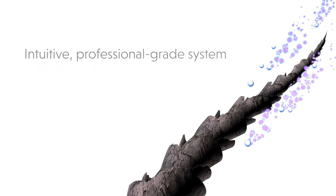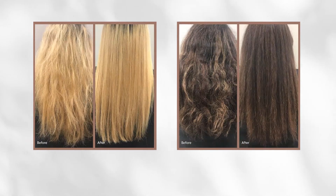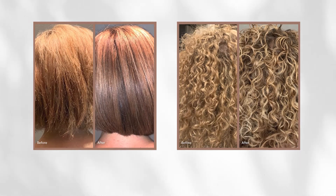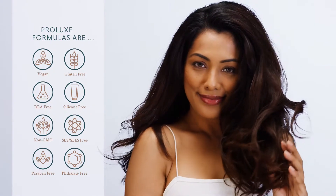Prolux is an intuitive, professional-grade system that works to seek out, identify, and address every sign of damage and aging. Independent consumer trials showed the Prolux system helped hair appear healthier, softer, smoother, and fuller, and regain its youthful body. With clean vegan formulas, Prolux helps restore, rejuvenate, and protect your hair's health, from the scalp to the very ends.